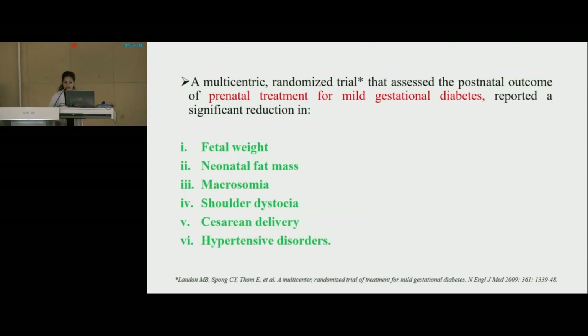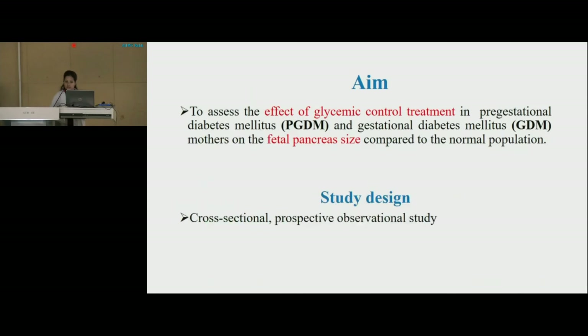A multi-centric randomized trial that assessed the postnatal outcome of prenatal treatment for mild gestational diabetes reported a significant reduction in fetal weight, neonatal fat mass, macrosomia, shoulder dystocia, caesarean delivery, and hypertensive disorders. So the aim of the study was to assess the effect of glycemic control treatment in pre-gestational diabetes mellitus and gestational diabetes mellitus mothers on the fetal pancreas size compared to the normal population.